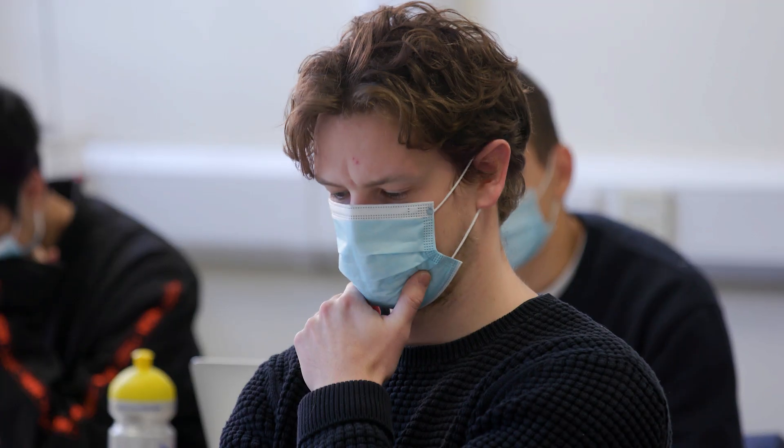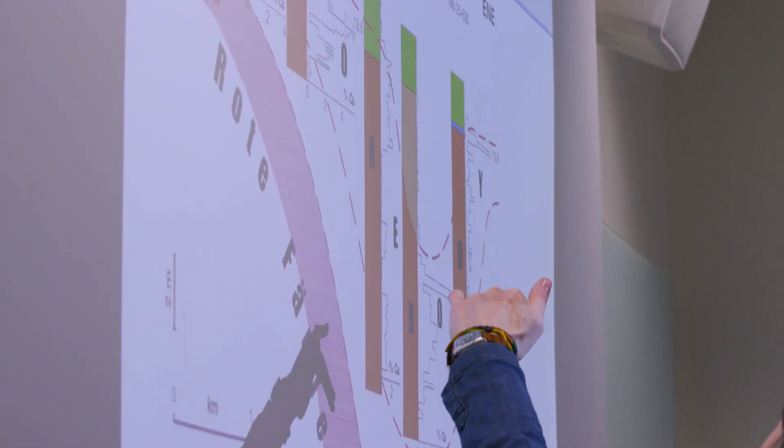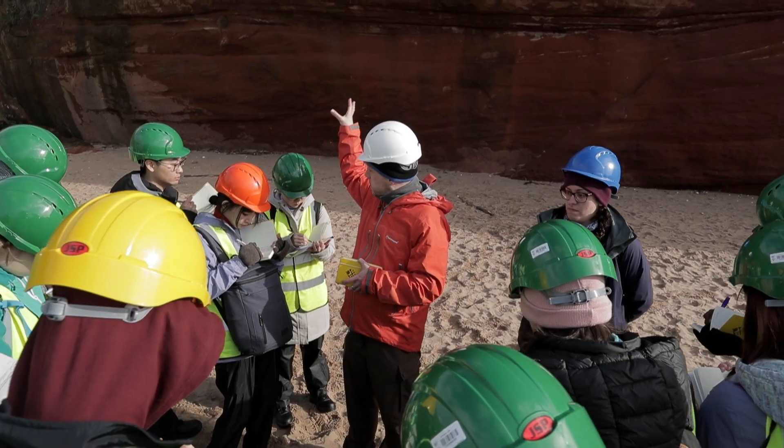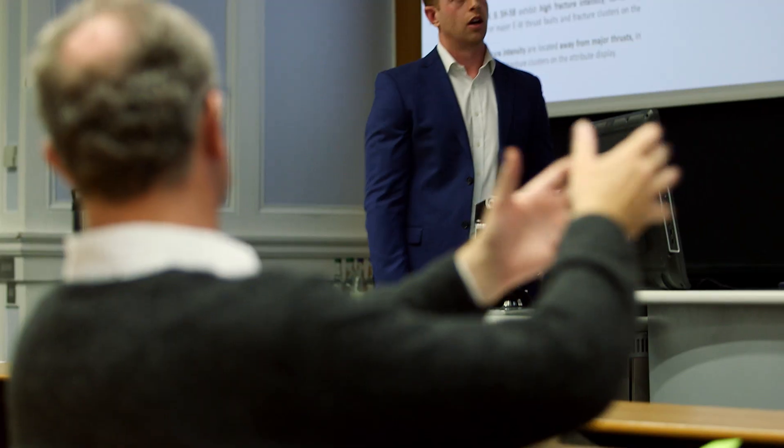The students have a lot of opportunities to apply what they've learnt on the course. We run field excursions, and we also have a detailed role-playing exercise in the second term where students have to sell their mining projects to a bunch of external investors — and that's usually a lot of fun.